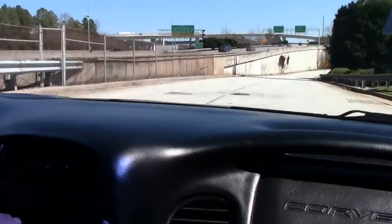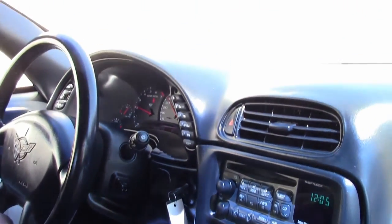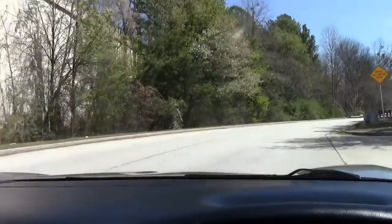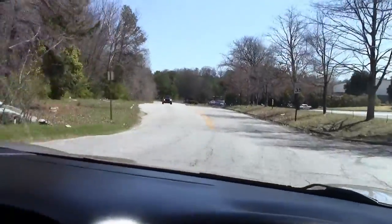It has a CD player. We will check in the back to see if we have the 12-disc. No issues with braking as far as pulling one way or the other. A very nice stock Corvette.